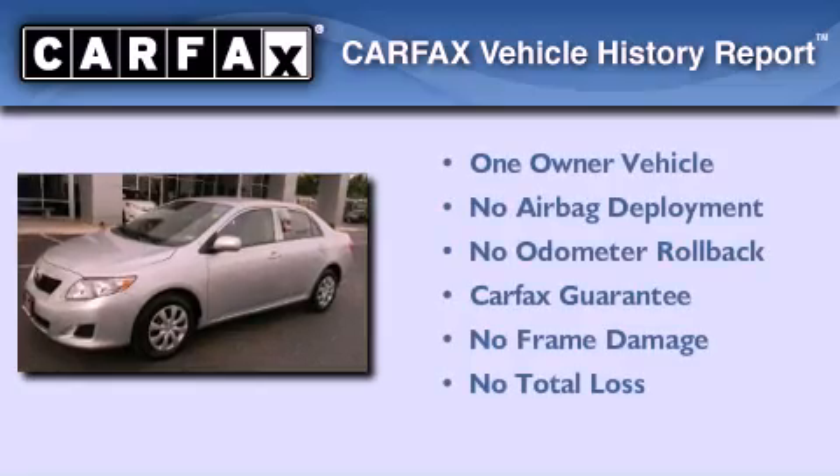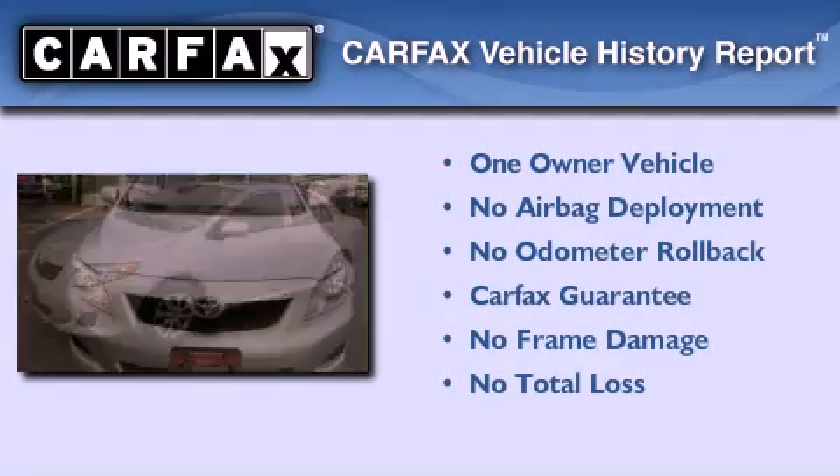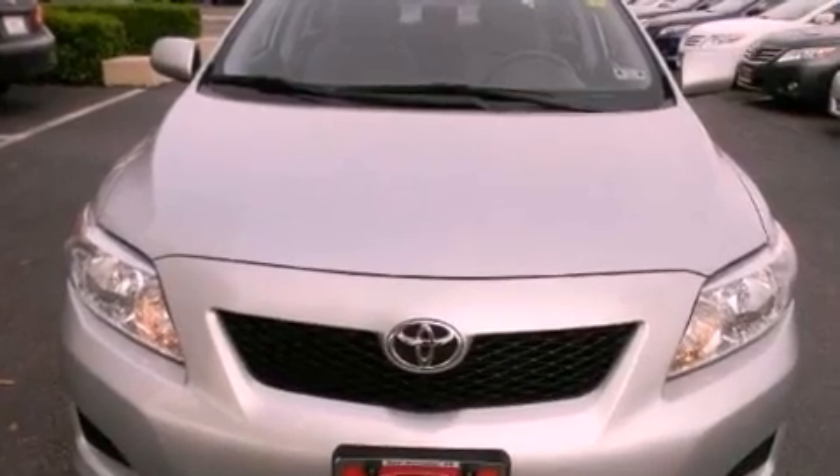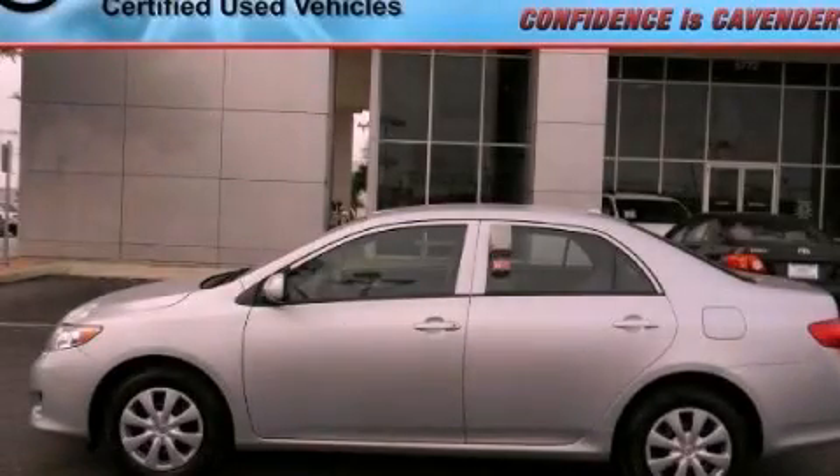This sedan has had only one owner and it qualifies for the Carfax buyback guarantee. This automobile won't last long at this price — call and arrange a test drive now.